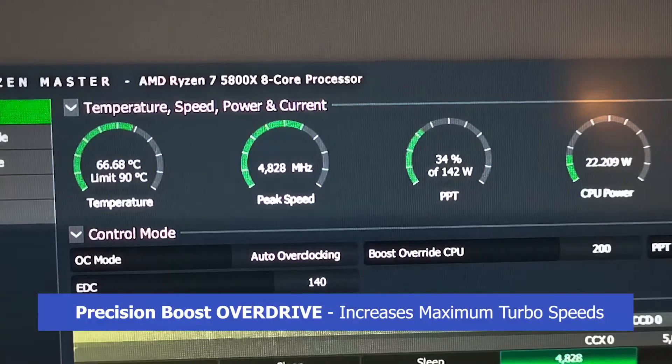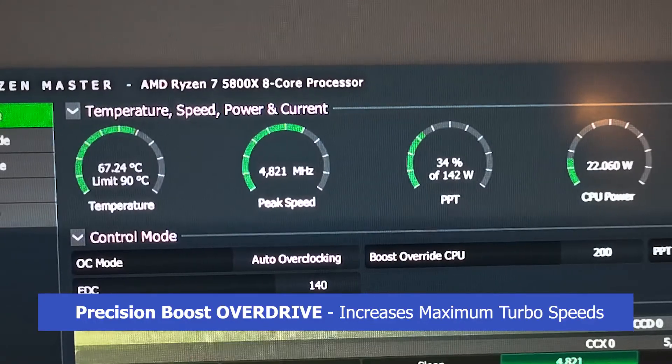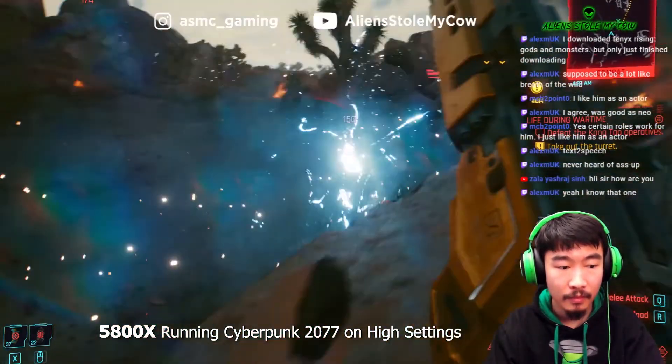Precision Boost Overdrive works really well with the Ryzen 5000 series. Just by enabling it I was able to get 200 MHz extra, and if your cooling can handle it you can set it even higher. Now I know this isn't the most in-depth testing, but it should be enough to give us an idea of what we're dealing with here with the Ryzen 5000 series.